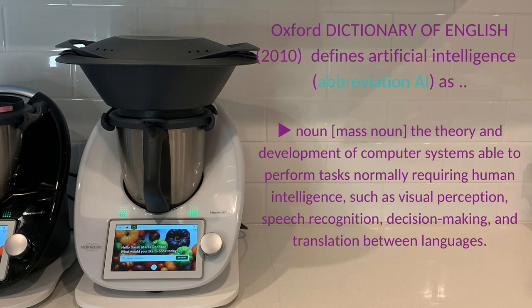The Oxford Dictionary of English defines artificial intelligence, abbreviation AI, as the theory and development of computer systems able to perform tasks normally requiring human intelligence.